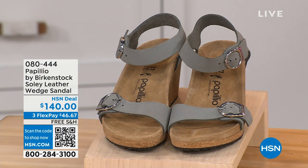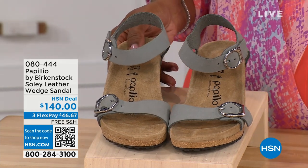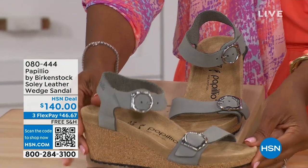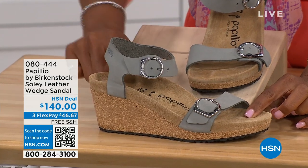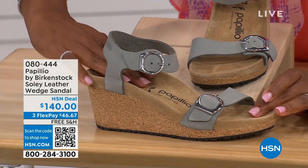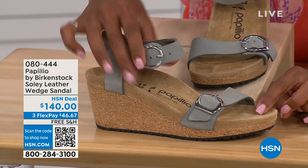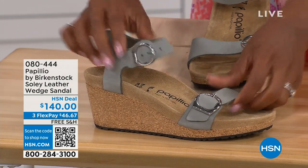Let's talk about this wedge sandal — before I started working with Birkenstock, I thought they only made flats, lower to the ground. But that's not the case. You're looking at a wedge sandal with the Birkenstock footbed. Now you can wear your heels but still be as comfortable as you are in your traditional Birkenstocks. This is Papilio by Birkenstock — the Soli leather wedge sandal, adjustable on both buckles, nice and soft and pliable against your skin. This is in dove gray.